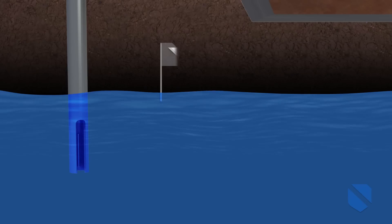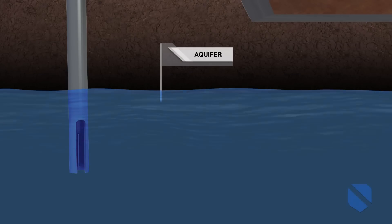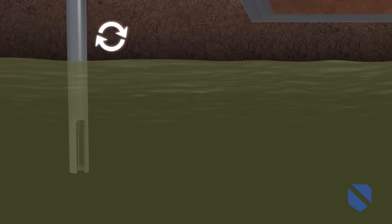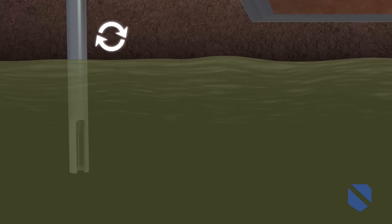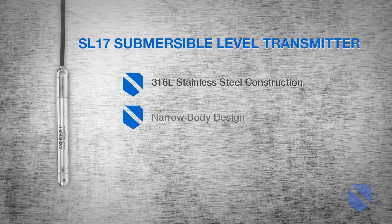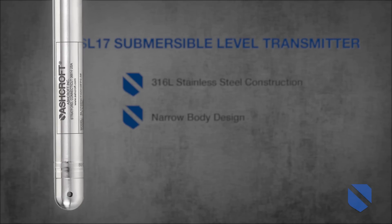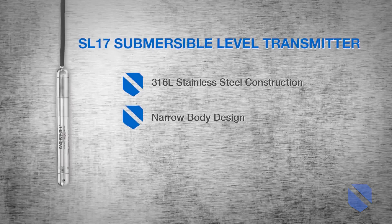As an additional safeguard, a second SL17 will be lowered into the aquifer below to monitor sudden rises in groundwater that could indicate a hazardous inflow of leachate. With stainless steel construction and a narrow body design, the SL17 is both resistant to rust and has a small footprint for narrow diameter bores.